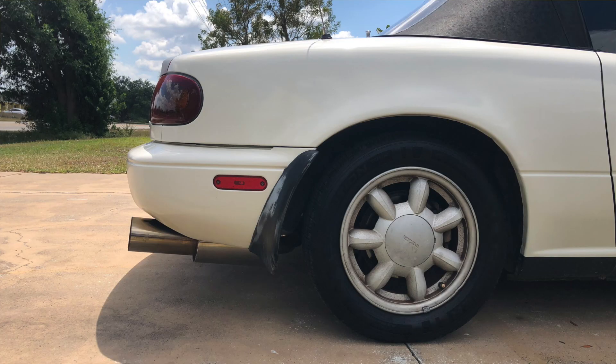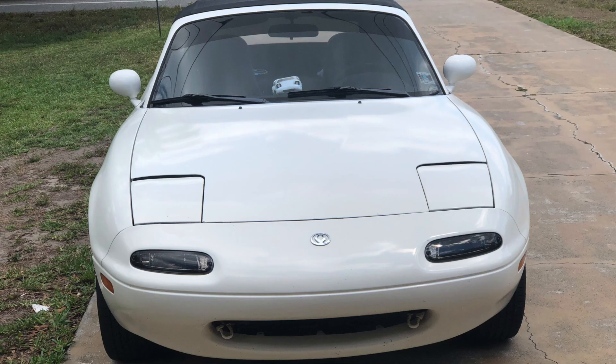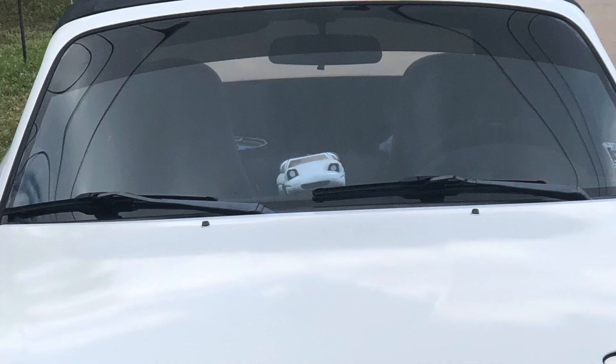This one is from Miata Logan — his first car. A very, very clean Miata. I absolutely love it, I think it looks great. Clean, simple, and I love that he has the plush version on his dashboard.